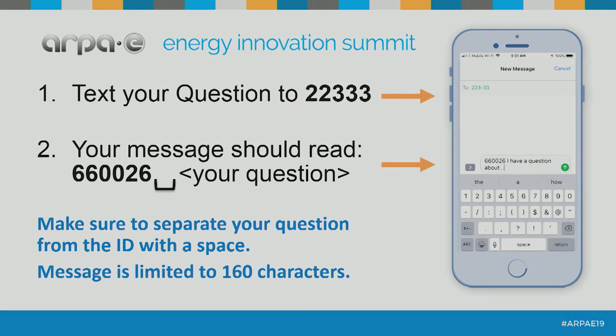Welcome, everybody, to this afternoon's Fast Pitch Session. The topics we have here for the afternoon are the ocean. We very much look forward to your questions after the Fast Pitches are over. The way you place your question is to text the number you'll be seeing there. Make sure you leave a space between the ID and your actual text, and please limit it to 160 characters. Questions that are only halfway there are very difficult to answer.